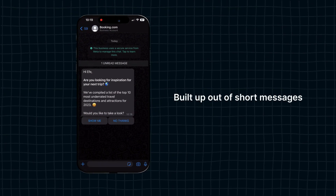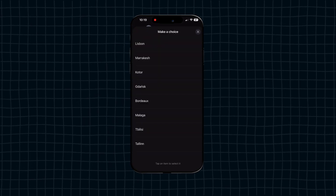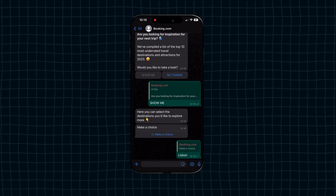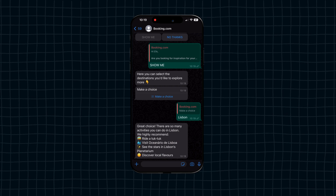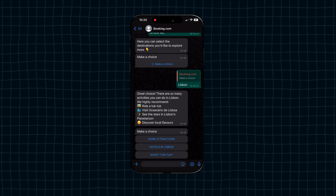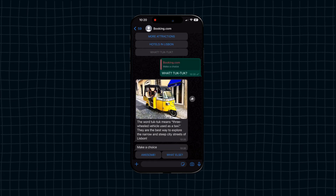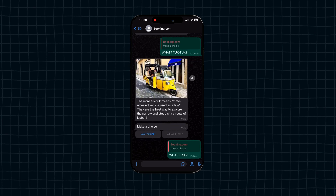We can best explain this with an example — we created a WhatsApp newsletter for Booking.com. An existing customer receives the newsletter via WhatsApp, built out of short messages triggered once the receiver interacts with it. Once they click 'Destinations,' they can choose from five options. When the customer selects Lisbon, they receive tips about to-dos in the city, then can choose to learn more about tourist attractions, the best hotels, or what a tuk-tuk is. This flow can continue as long as the customer wants — they can browse for inspiration or book a hotel right away.